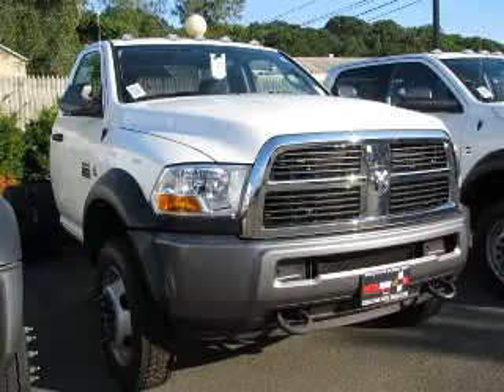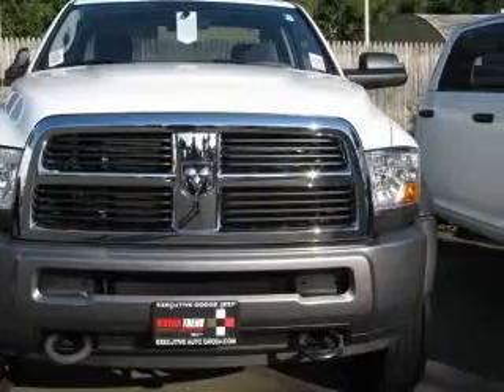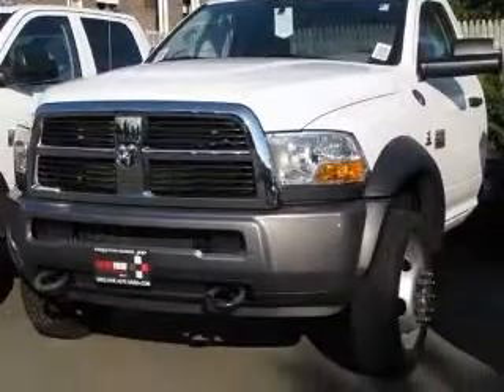We are proud to present this excellent new 2011 Dodge Ram 4500 HD Chassis. This Ram 4500 HD Chassis has a 6-cylinder engine and an automatic transmission.